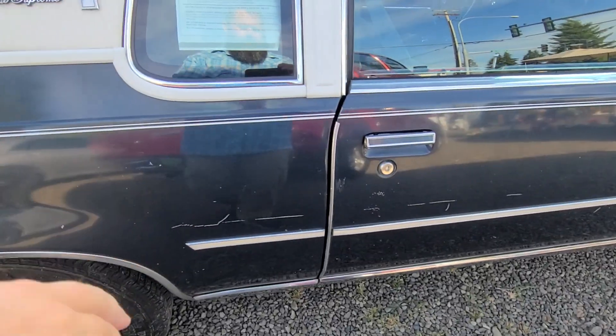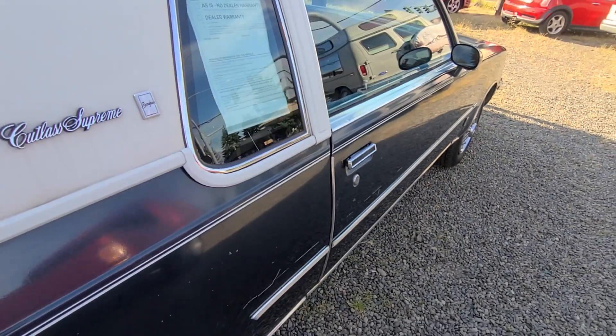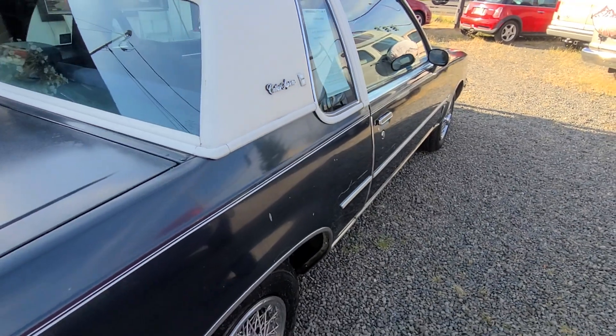It's got some scrapes, as you can see, down the door, but overall the body is actually straight. Looks like it's just a little surface damage.